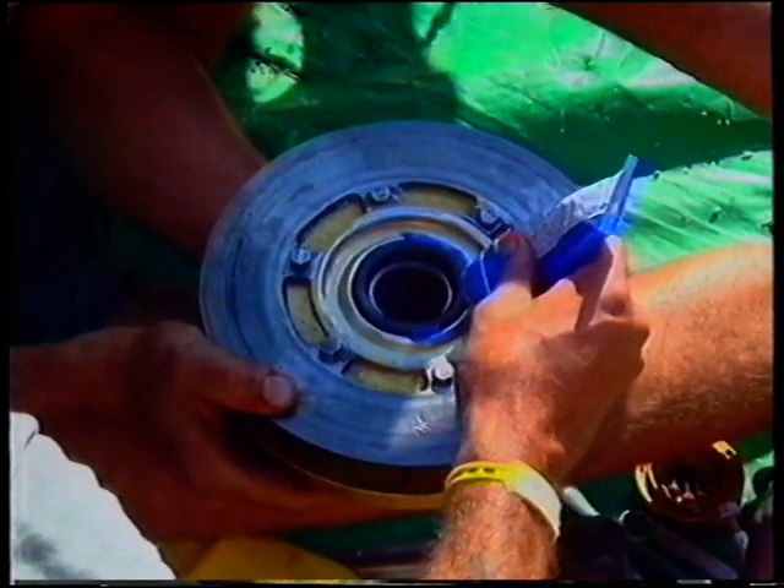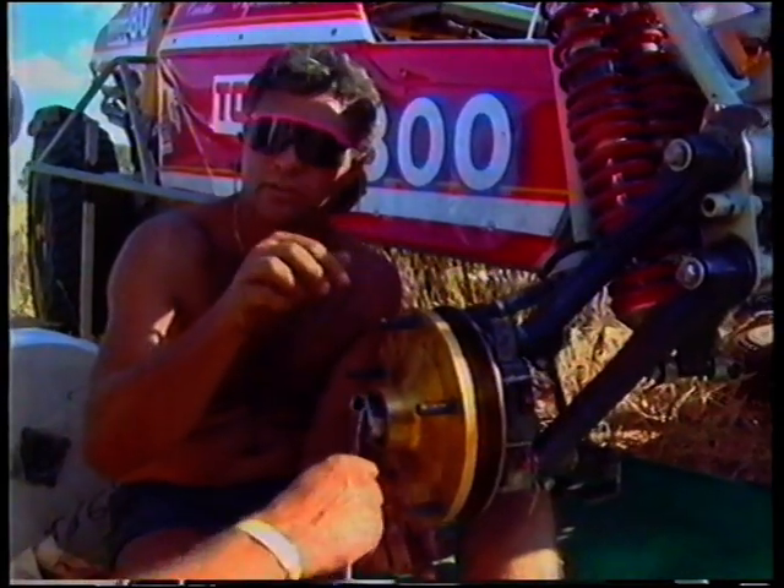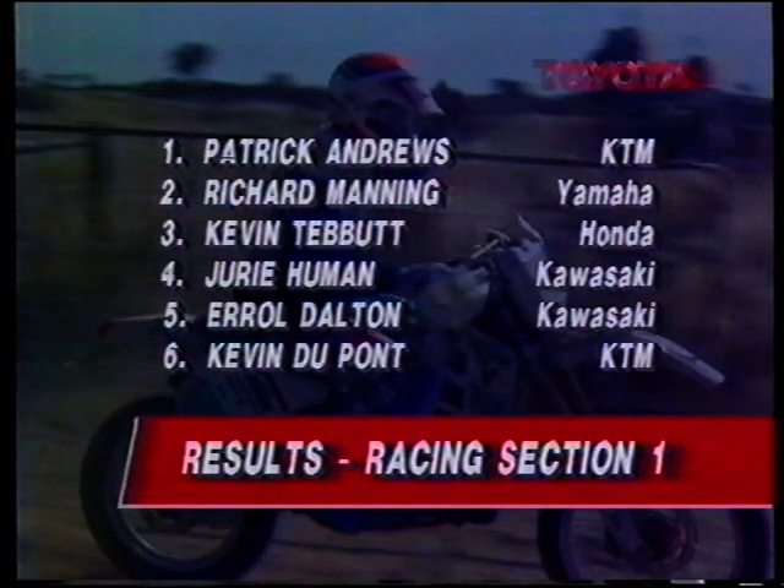For weary competitors and service crews, the day was not over, with much-needed maintenance to be done on battered machinery. Leader Carolyn was happy: the car went well, we got a few problems — we knocked over a fence and got fence wire tied up in the hubs — but no other major problems, we'll be there tomorrow. Carolyn and Scholthammer had a handy lead at the overnight stop, but with only 17 of the 71 starters on the survivors list, conditions had taken a heavy toll. Richard Manning was in second place amongst the bikers, with Yuri Himen also in the top five.